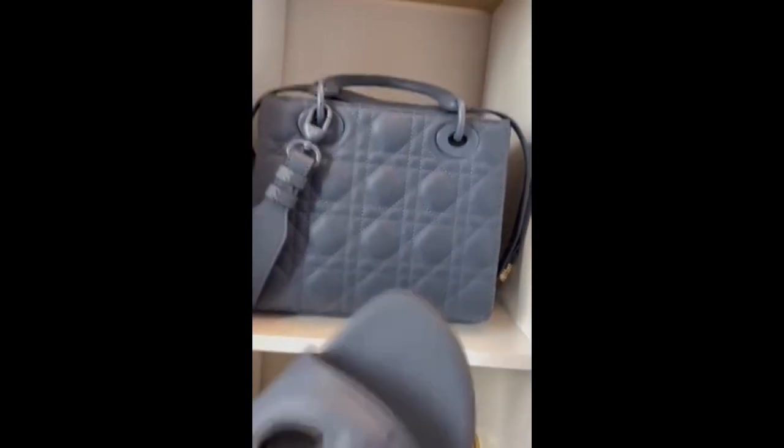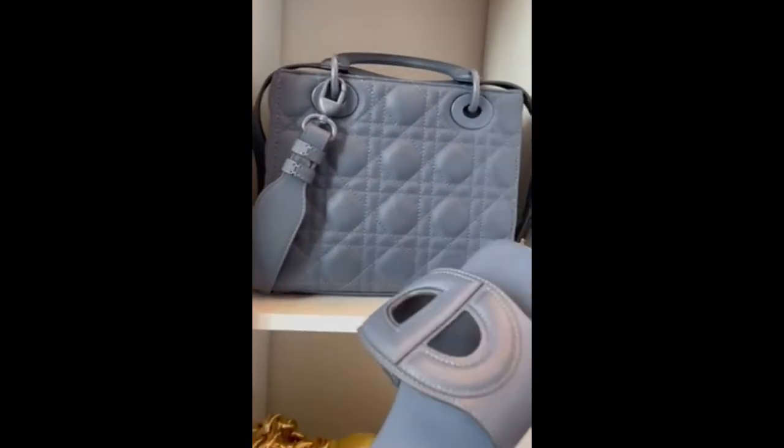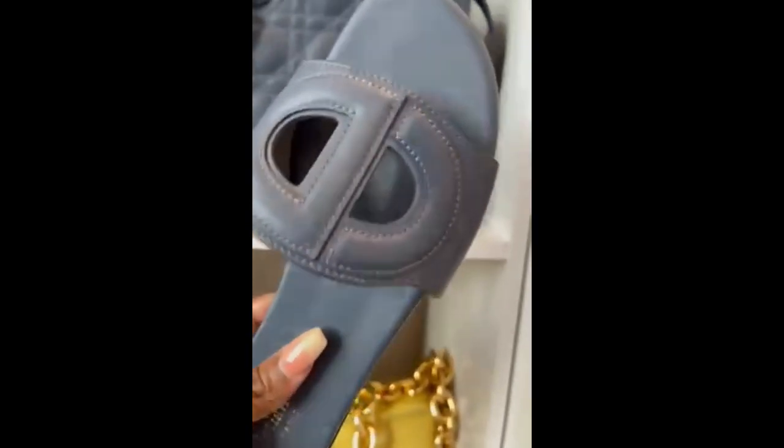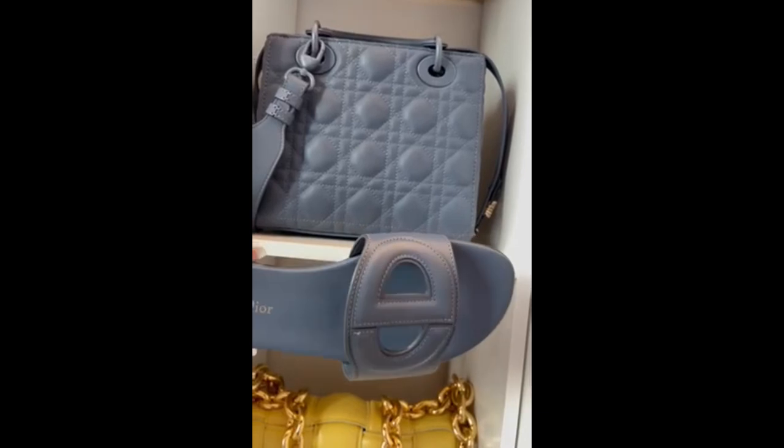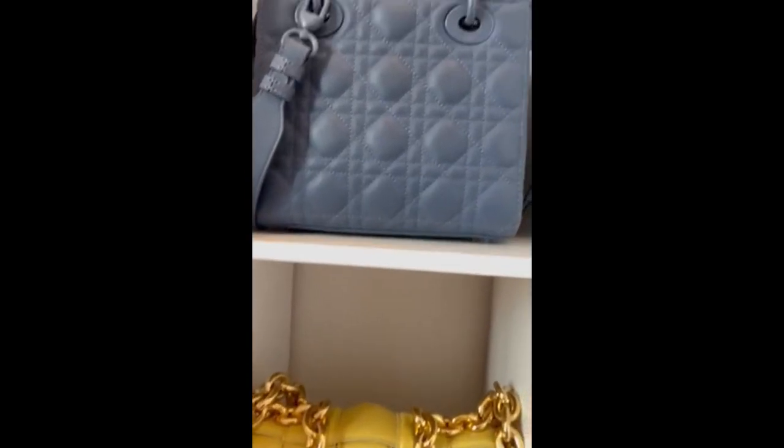Up next I have my Dior Lady Dior bag by Christian Dior. I absolutely love this bag — the color is gorgeous. It is the medium size: not the largest, which is too big, and not the mini, which is a waste of money because you can only fit your debit card in it. So I got the medium size, which is super cute. This is the bag I had to match the Dior slides. The slides go super cute with it — it's a matte denim blue. That's why I purchased those slides.